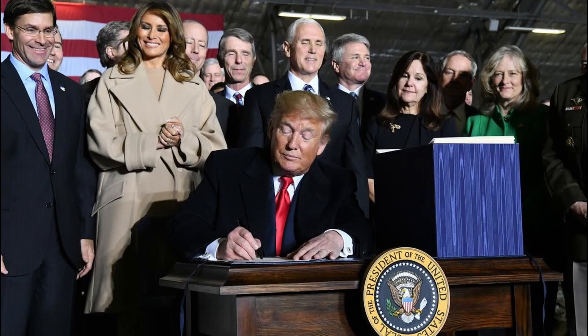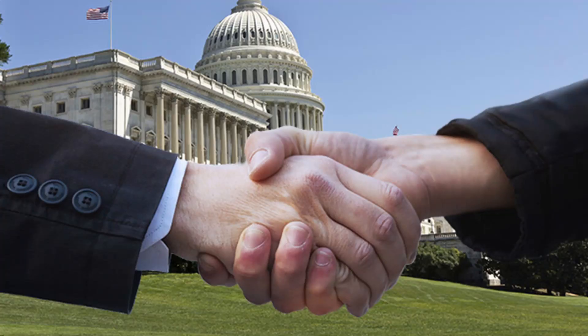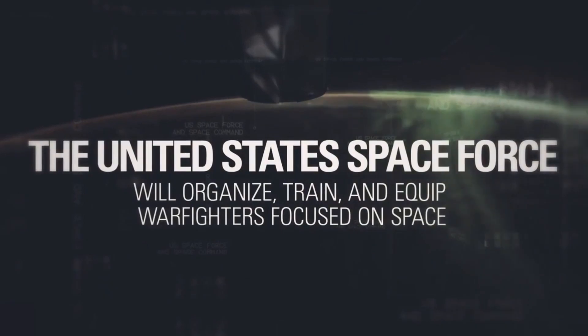I've wanted to do a Space Force segment for some time now, but there's been more pressing news lately. The time is right, since just a couple weeks ago, on December 20th, President Trump signed America's 6th military branch into law — the first in 70 years, when the US Air Force was established in 1947. It was accomplished bipartisanly, with support from both Republicans and Democrats in Congress. This new branch of the military will organize, train, and equip warfighters focused on space.